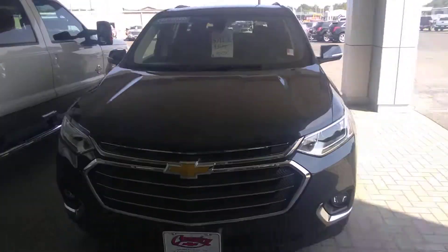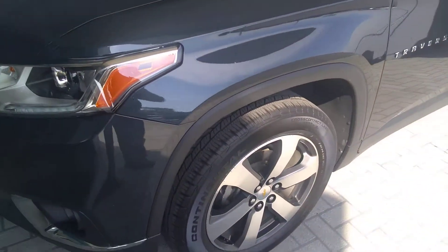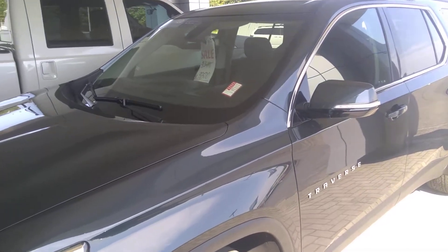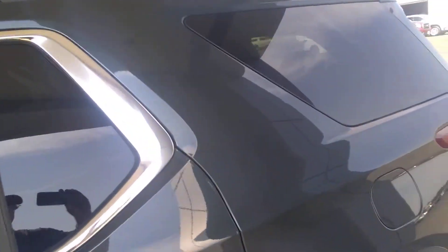2019 Traverse 3LT. It's got 15,700 miles. It is a certified vehicle. I like the rims on it. It is called graphite metallic — it's a really pretty color I think.